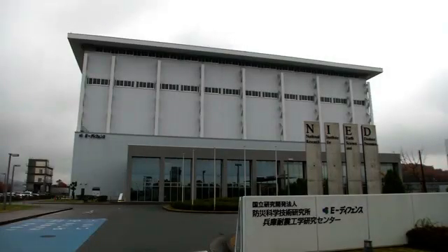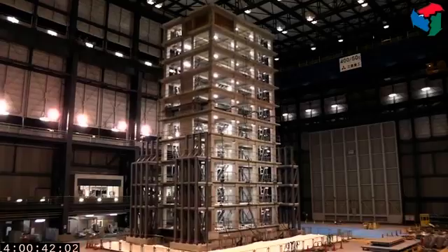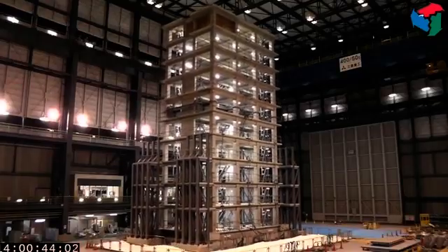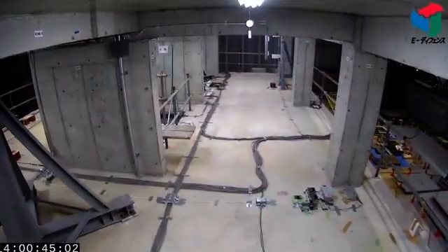The 1,000-tonne structure shook violently but remained standing, with the fourth floor sustaining the greatest amount of damage. Researchers found fallen debris and several cracks, with weaknesses concentrated around where the pillars meet the girders supporting the floor.